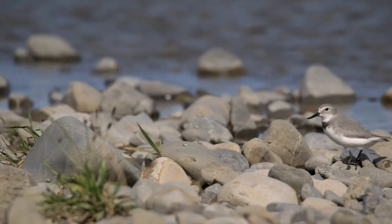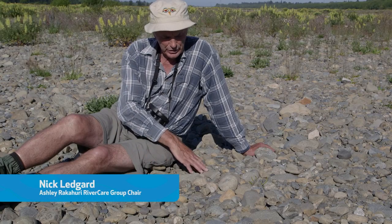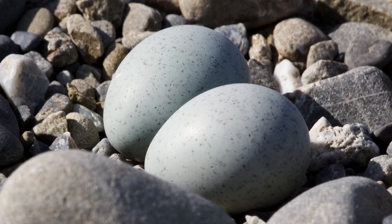The wrybill is evolved to live in this environment and it has a greyback just the same colour as these stones, and the eggs are just like stones. So the nest is not obvious — it's just a few little pebbles.